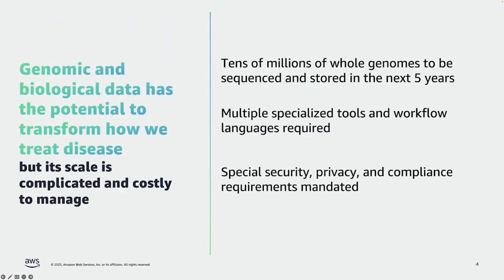First, in the omics space, it's well known that genomic and biological data has the potential to transform how we treat disease. Scientists are learning all the time new genetic causes for disease, and all sorts of things about the efficacy of different medicines based on the genetics of patients. There are new ways of detecting disease using genetic techniques. So genomic and other biological data is becoming incredibly important, and the size, scale, and complexity of the data problem is massive.